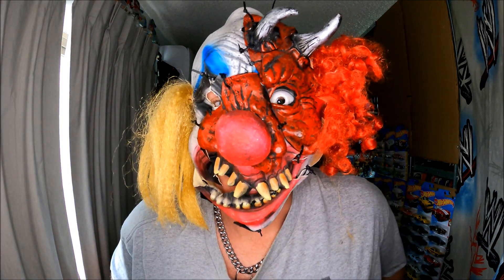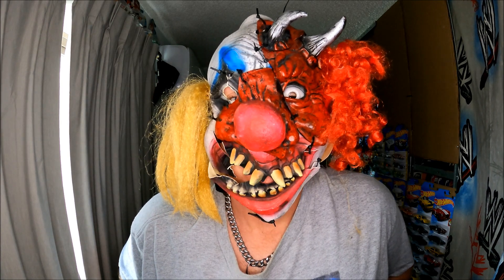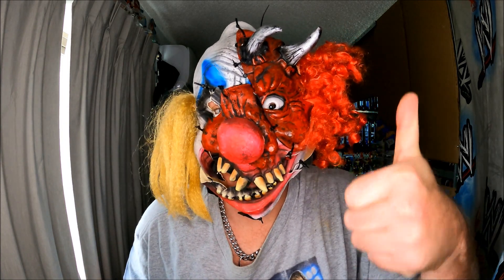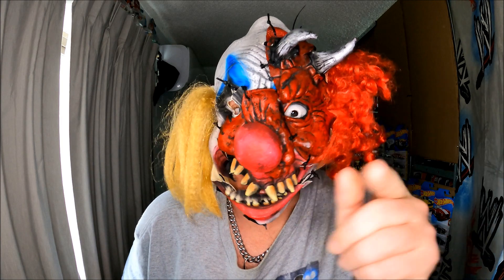Welcome back to the channel. It's the Jacob Stoich Show. On this episode, Hot Wheels, Hot Wheels, Hot Wheels! I picked up Hot Wheels from Choice, Mr. Toys, and Big W Australia.